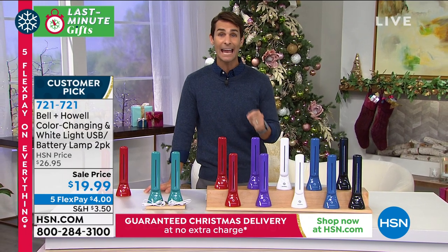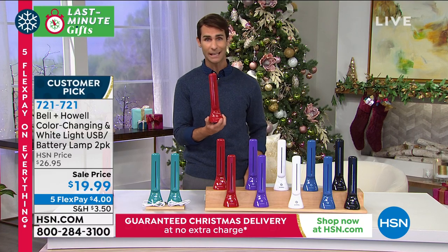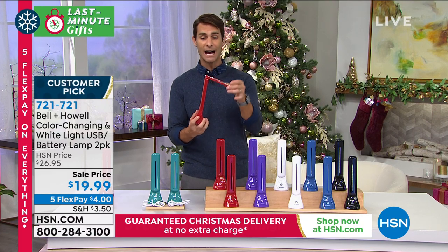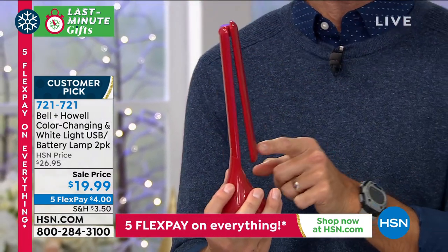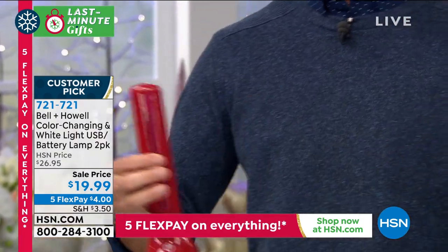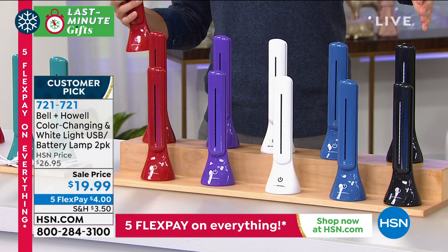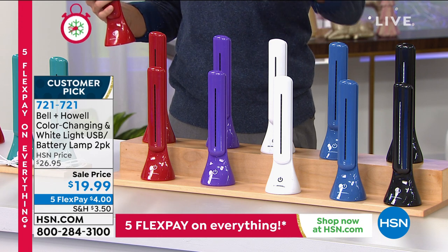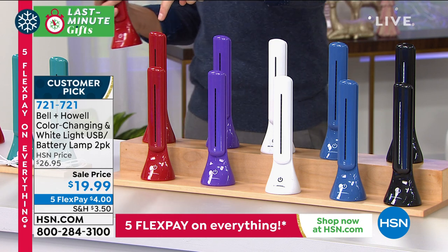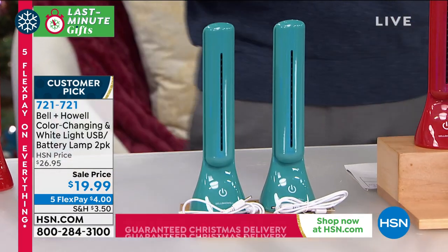Take a look at your screen — it is a customer pick because it's so easy to grab and go. It's $19.99 and you're getting two of them — $10 each. Perfect little gift. Colors available: black, blue, white, purple, red, and teal. Five flexible payments of $4.